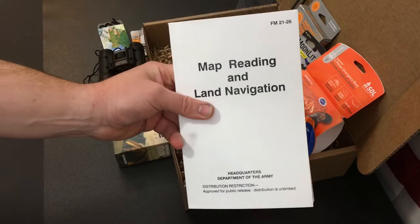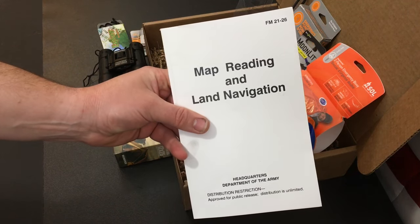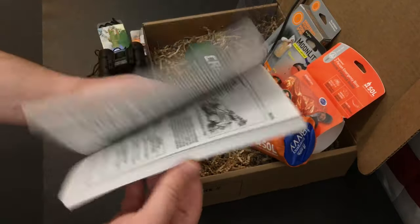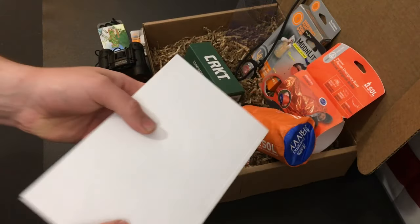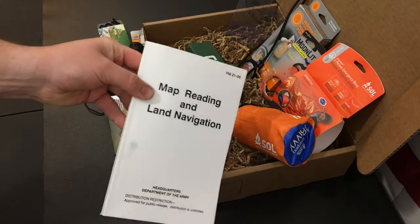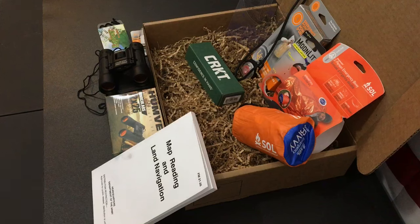The next item is the FM 21-26 Field Manual — Map Reading and Land Navigation by the Department of the Army. It's an older issue but a lot of civilians use it as a reference guide to learn how to read maps and learn basic navigation. We get this in a lot of different kits but it's still a really valuable piece of information. They have it valued at $7.98, but we found it on Amazon for $10.75 — actually more expensive than what they listed.